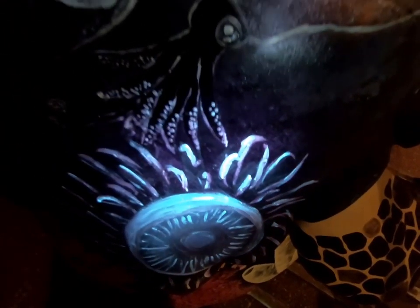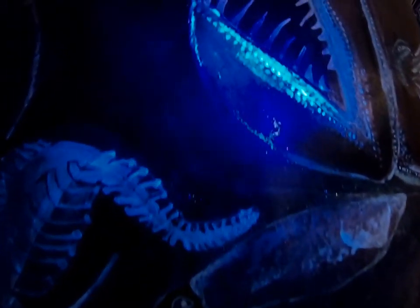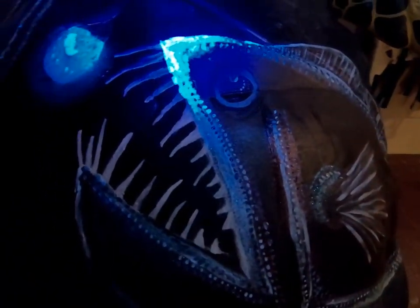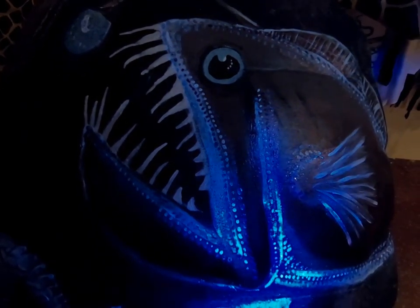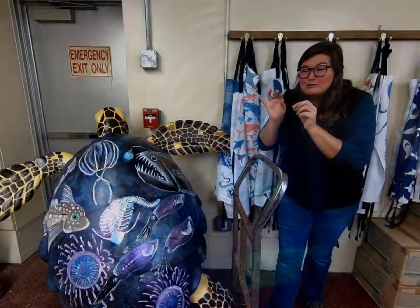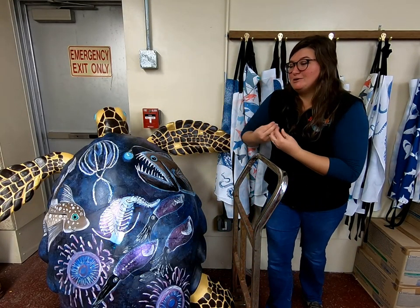One reason they use bioluminescence is to attract prey. The anglerfish is well known for this — it has an angler, this little portion right here, that is filled with bacteria that light up. Whenever it does, animals go towards that light and the anglerfish is able to eat them, attracting prey right to it.